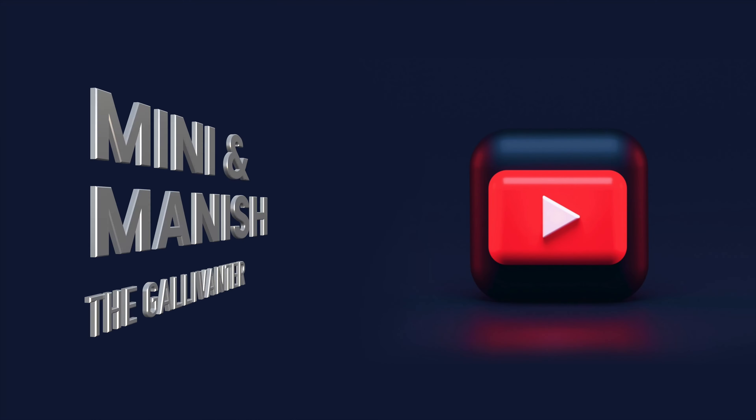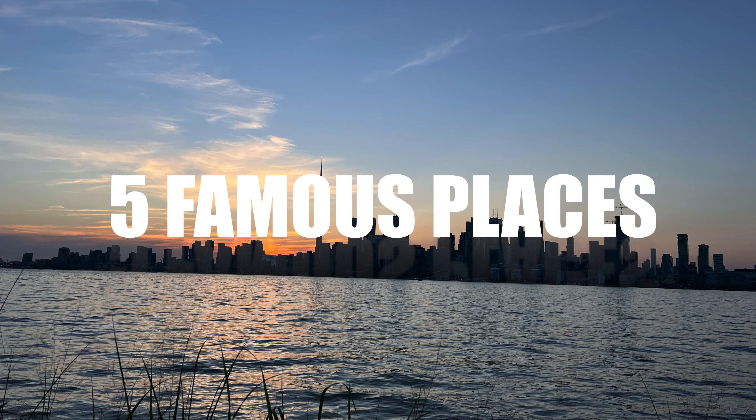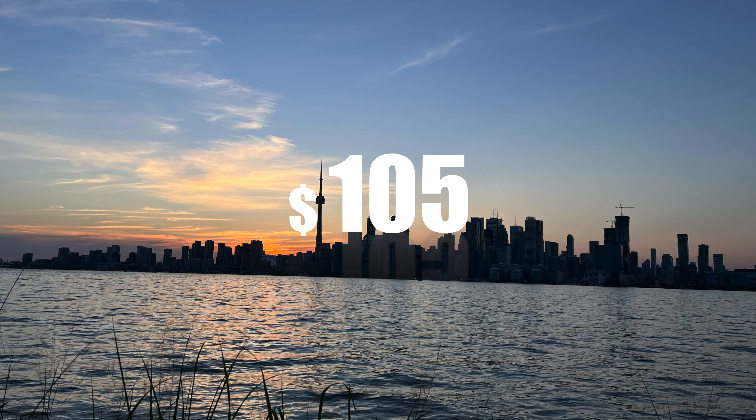Hey guys, welcome back to our channel. I am Min Min Manish, the Gelli renter. My name is Millie and today I am going to visit Toronto's 5 famous places at just $105. You will have a city pass for $105 and you can save with the pass.